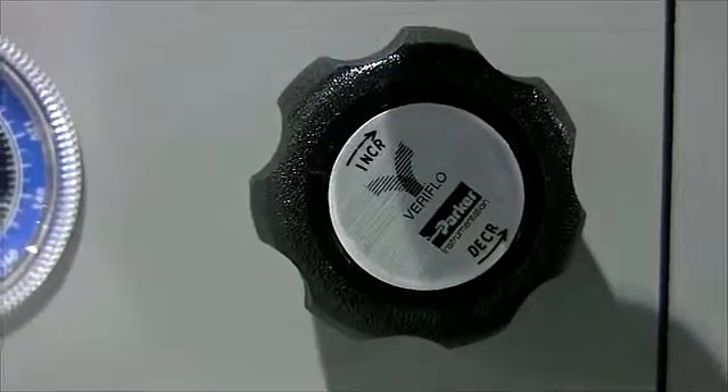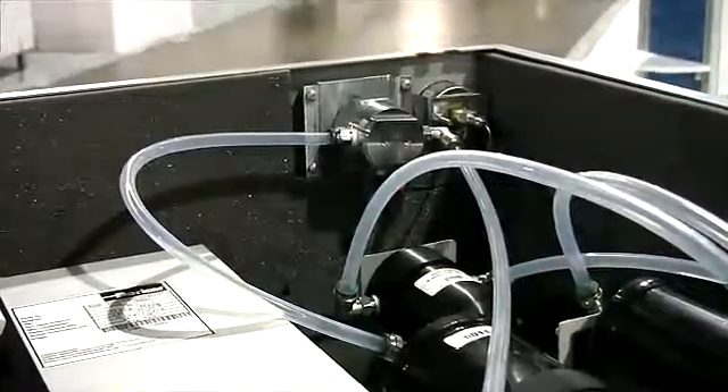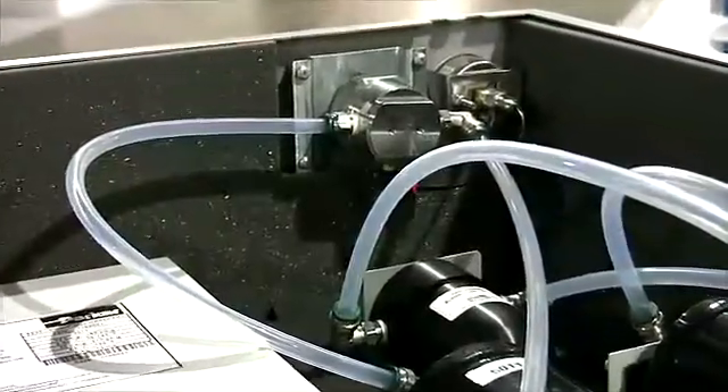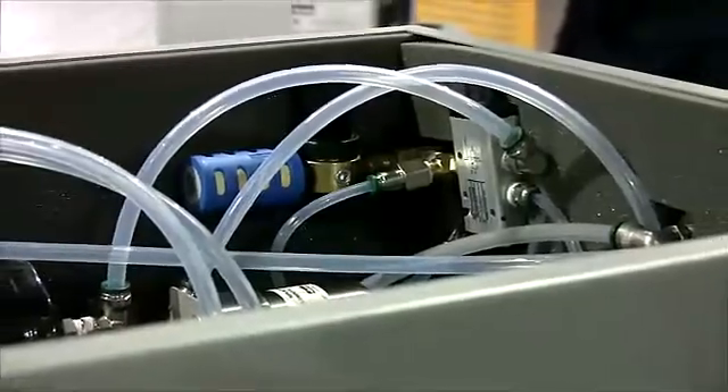The nitrogen is produced using a combination of scroll compressor and nitrogen membrane separation technologies, which yields the highest performance, reliability, and the quietest integrated N2 generation system available.